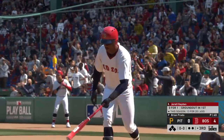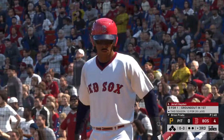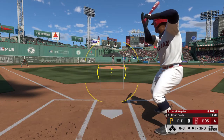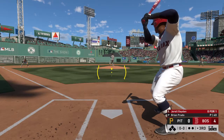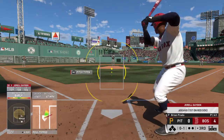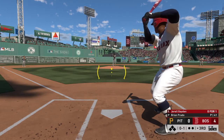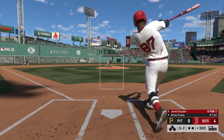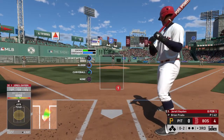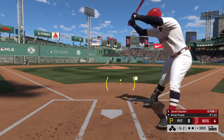Bottom of the third now, and standing in is the veteran third baseman, Gerald Hayden. First pitch of the at-bat — no plate discipline that time, and he's in the hole now, 0-2. Today's contest is of course the finale of the series, and the home side has dominated so far.